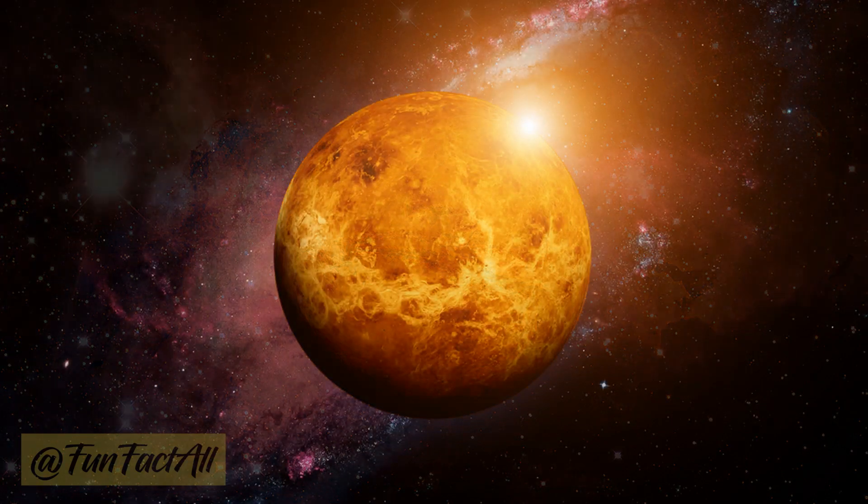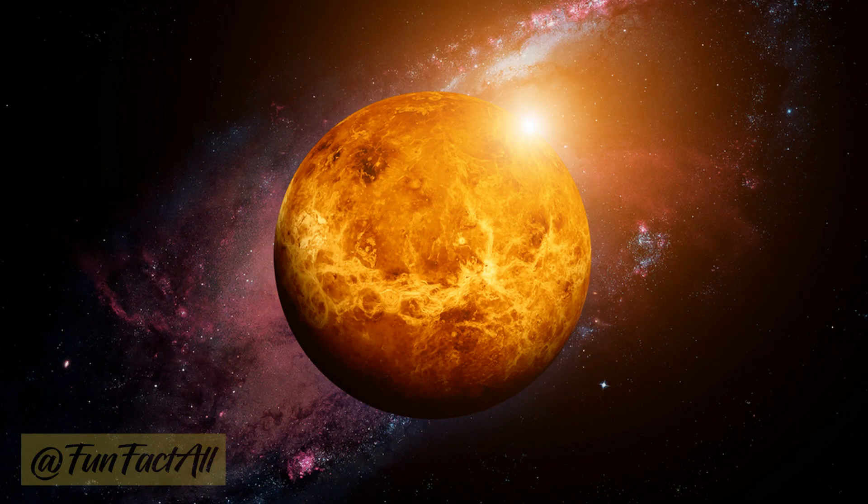Venus, our fiery neighbor, boasts a bright yellowish-white appearance. Its thick cloud cover reflects sunlight, creating this brilliant color while also trapping heat and making it one of the hottest planets.